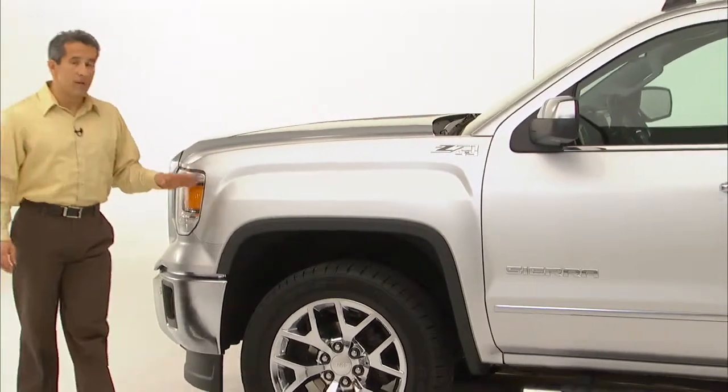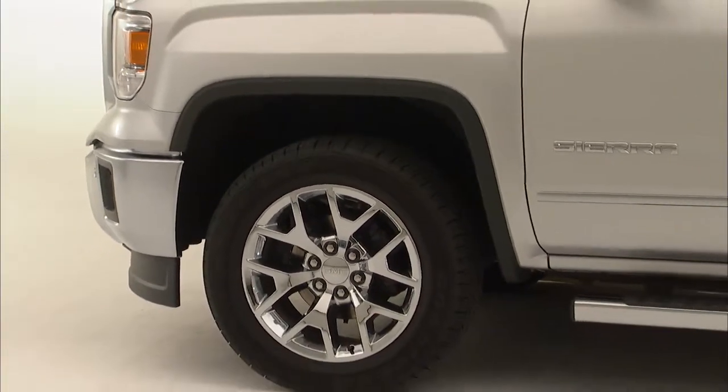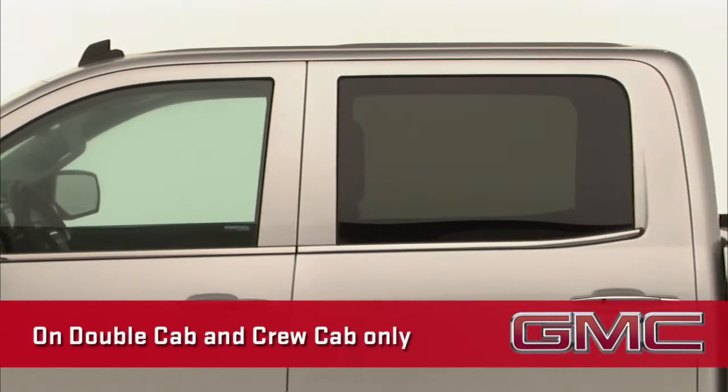Along the side, you'll notice the wheel arch moldings. These Sierra exclusives add a refined look and they help protect the area from paint chipping. The chrome belt line molding on SLE trim and above is another Sierra exclusive design cue.